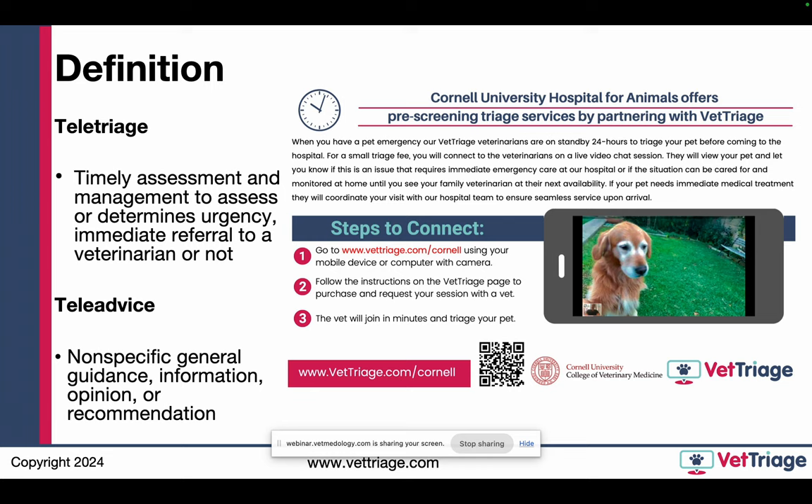Teletriage is defined as a timely assessment and management to assess urgency — whether you should refer to a vet or not. Teladvice is giving information regarding that pet. The reason I bring these two categories up together is not just because they're the two accepted by virtually everybody across the globe, but it's hard to have one without the other. You can't really tell a pet owner it's not an emergency, have a good day. Their next question is: what do you think it could be? What should I look out for? What should I do? So teladvice and teletriage go hand in hand.